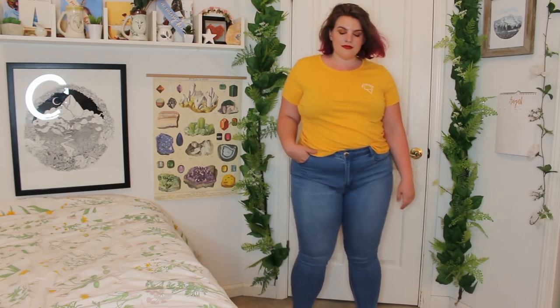These are also a mid-rise skinny jean and they were $20. These have a lot more stretch than the last pair. I am a fan of these just because they are so classic looking.